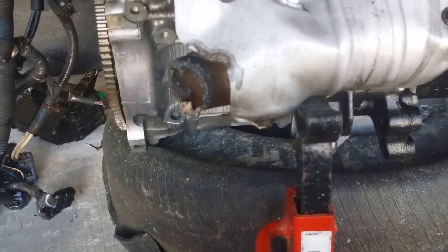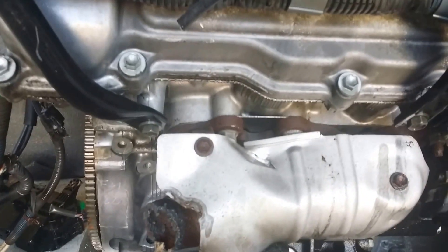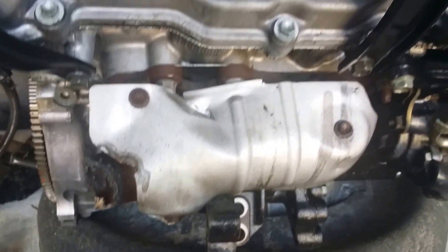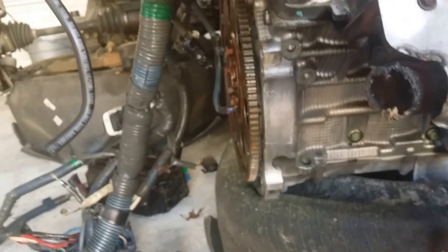This part here looks like they just torched it to get it off. I don't blame them. The exhaust headers are going to have to come off and I'm going to put the stock ones back on. Everything's here. It came in great shape.